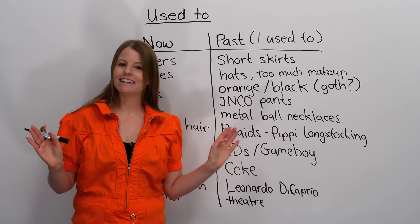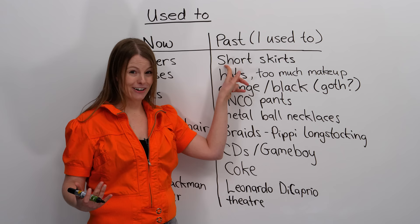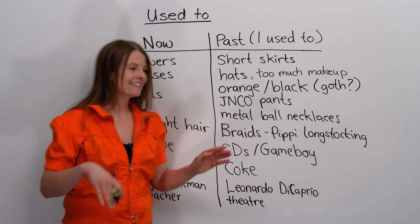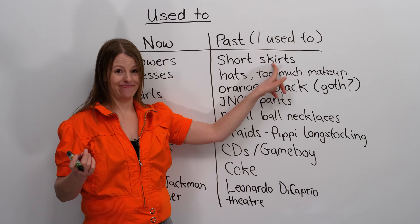Well, I used to wear very, very short skirts. I would never wear these short skirts anymore, but in the past, I used to wear short skirts.